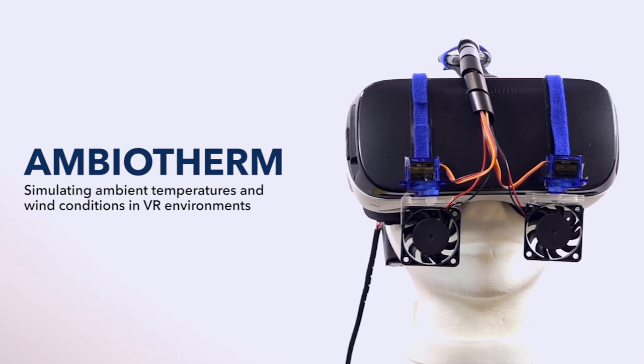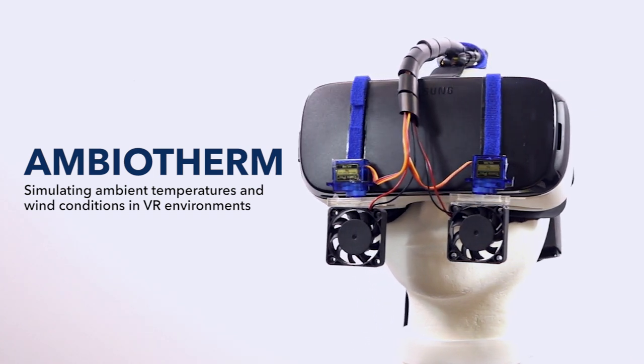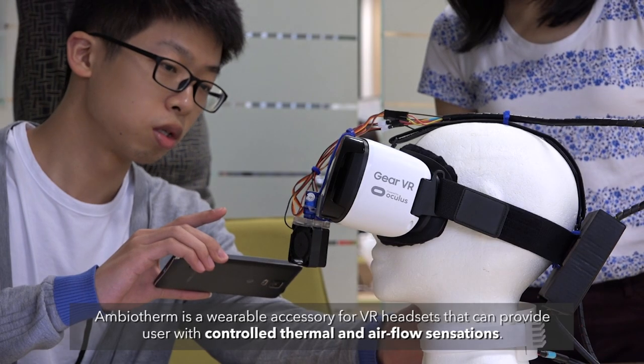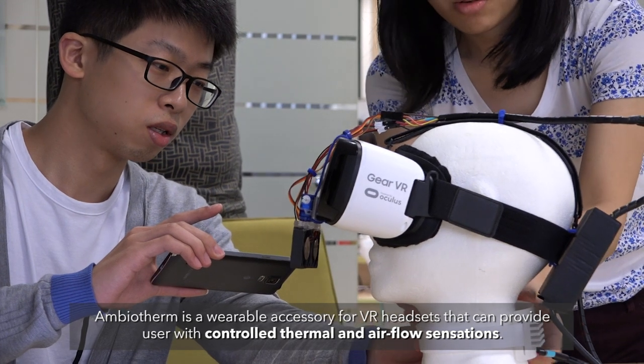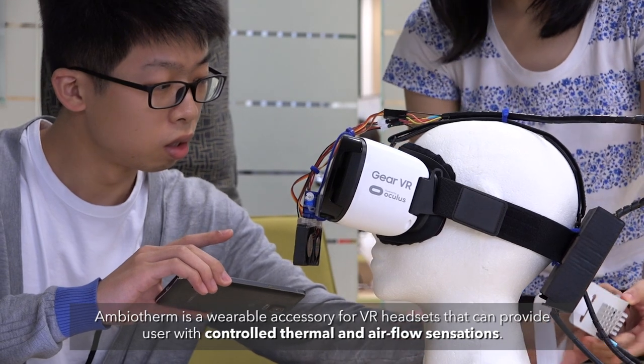We have developed Ambiotherm for simulating ambient temperature and wind conditions in VR environments. Ambiotherm is a wearable accessory for VR headsets that can provide users with controlled thermal and airflow sensations.